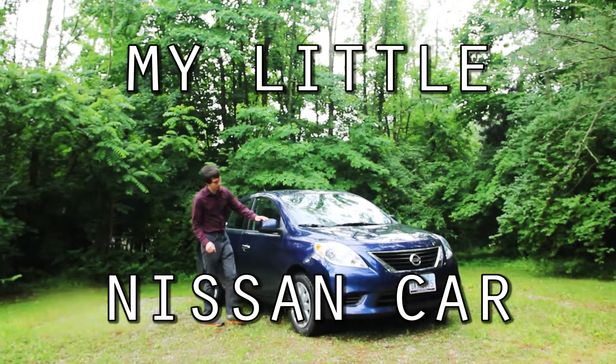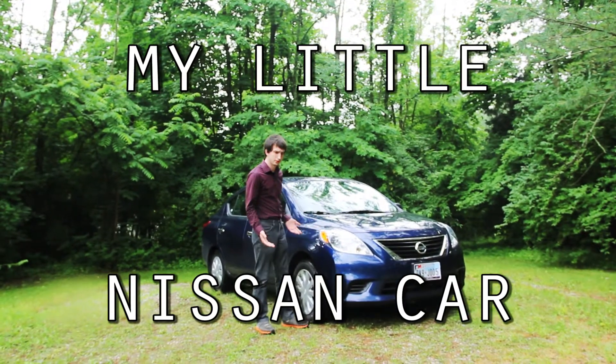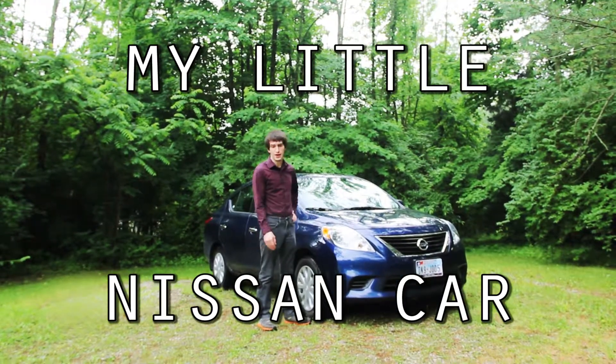Driving a Nissan, you always feel safe. You never have to worry about going to the hospital if you get in an accident, because they'll presume you're dead on the spot.